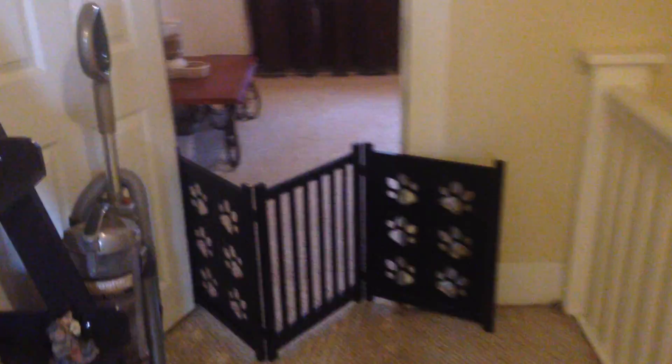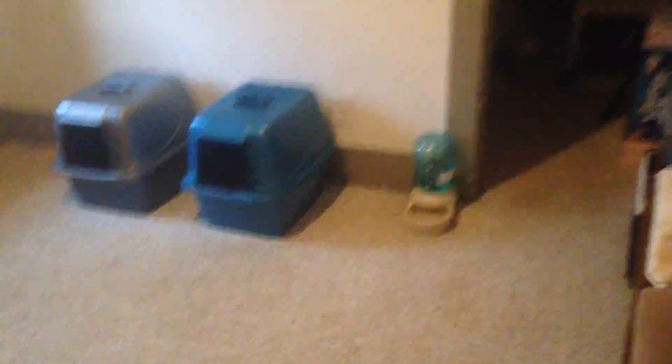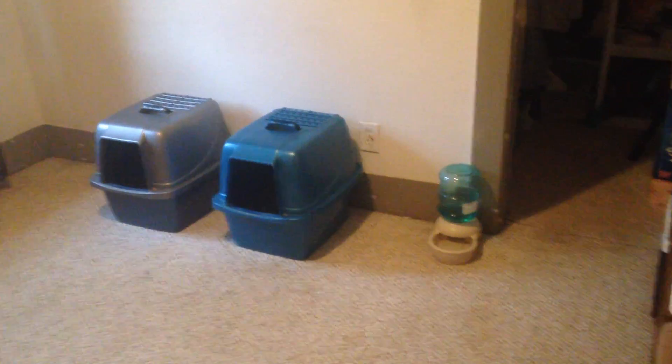To the third bedroom on the second floor. They're just using it as a storage area, but it would fit another small bed. This is probably the smaller of the three up here, and it has two closets. Would make a great kids room.